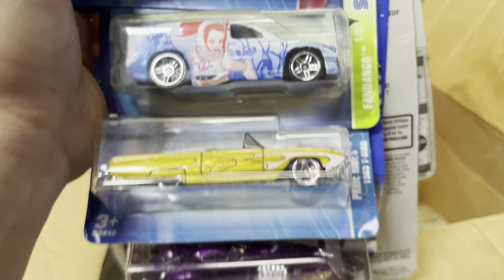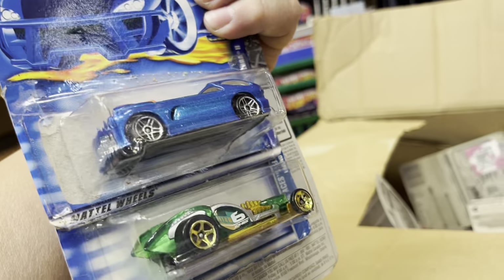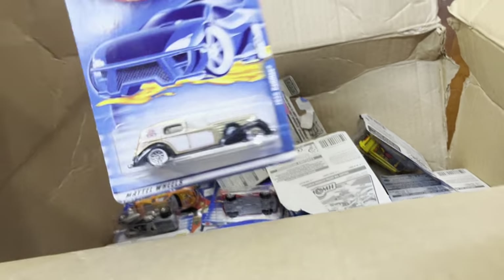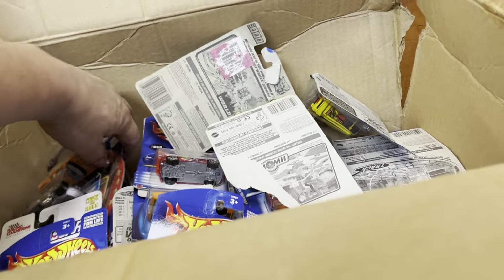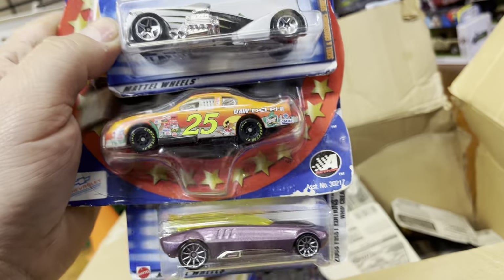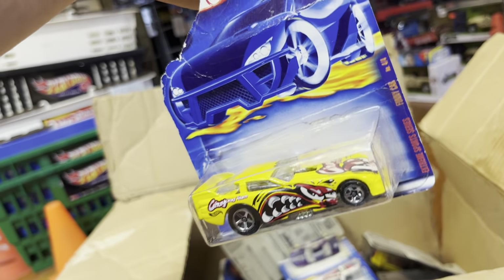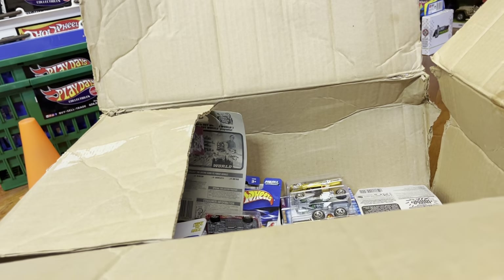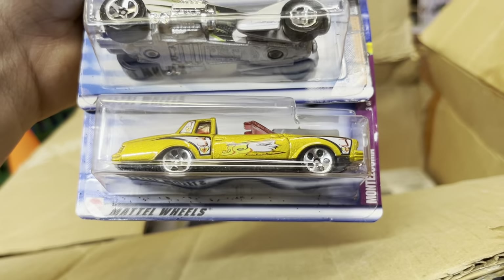Cadillac Impala — wait, no, it's a T-Bird. Fandango. The Wetter Drag. Ooh, 1935 Cadillac. NASCAR. Whipped Creamer. Half a car on this dragster. Porsche, ooh, Pro Stock Firebird 4GT.